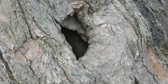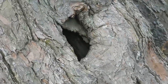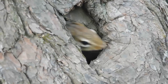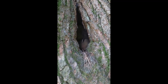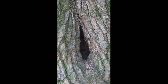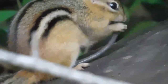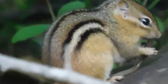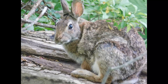Chipmunks are very curious creatures, as you can see here. They have a lot of different vocal sounds. Chipmunks eat flowers, nuts, berries, insects, and yes, even worms.